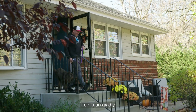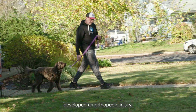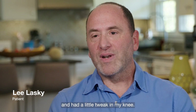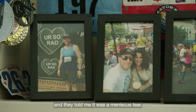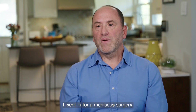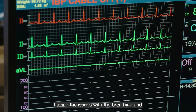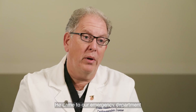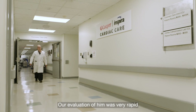Lee is an avid athlete who, like many athletes, unfortunately developed an orthopedic injury. He was training for a marathon, went on a run, stepped off the curb, and had a little tweak in his knee. After x-rays, he was told it was a meniscus tear, so at the beginning of the year he went in for meniscus surgery. That went fine, but days later he started having issues with breathing and chest pains and came to the emergency department very short of breath.